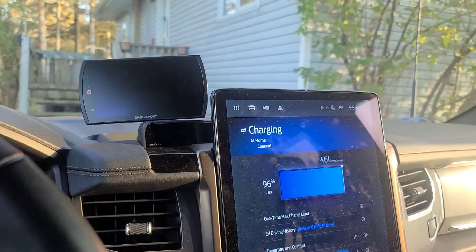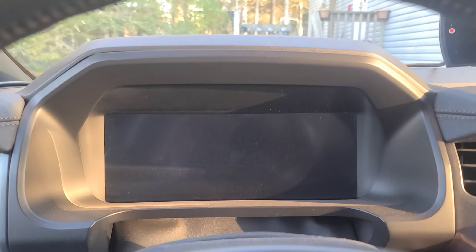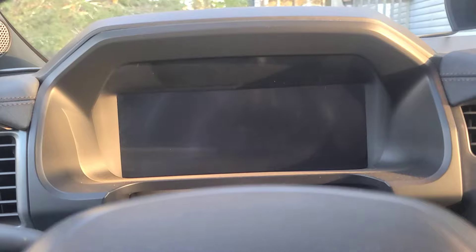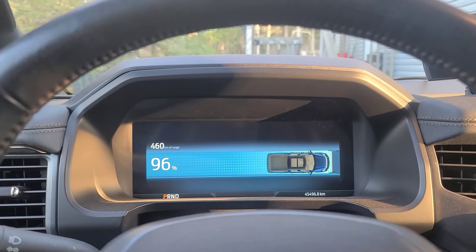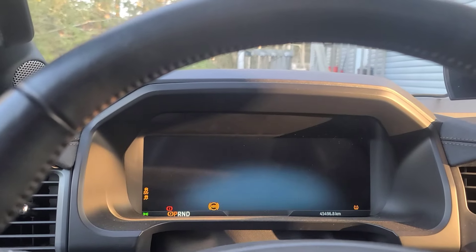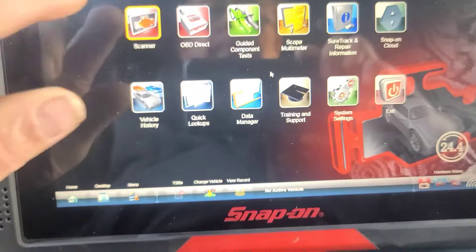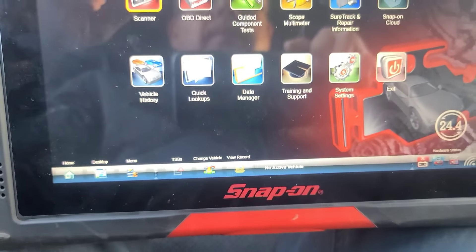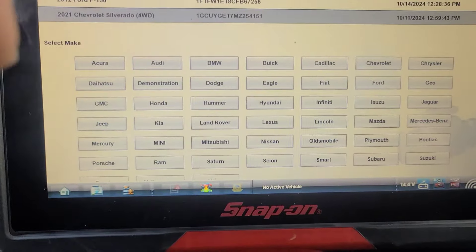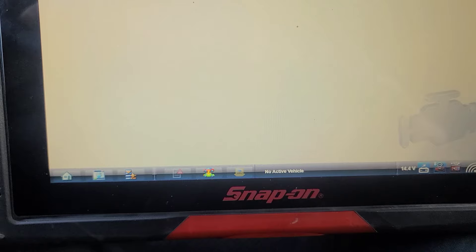I've got 96% battery remaining — I just drove it from town. I'll throw the scanner on and see if there are any codes. I just got in the truck and I see the dash is lit up now. I'm going to use the scanner to record. I just updated this scan tool yesterday — let's see if it supports this EV. It should; it's a '22.